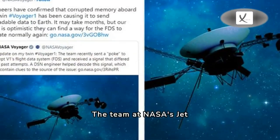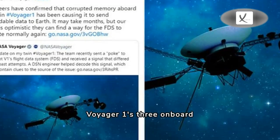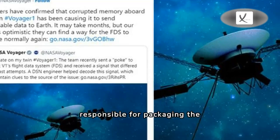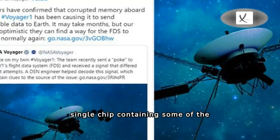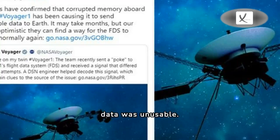The team at NASA's Jet Propulsion Laboratory in California confirmed in March that the issue was with one of Voyager 1's three onboard computers. That computer, called the Flight Data Subsystem, is responsible for packaging the data up before it is sent back to Earth. A single chip containing some of the computer's software code had stopped working, making the data unusable.